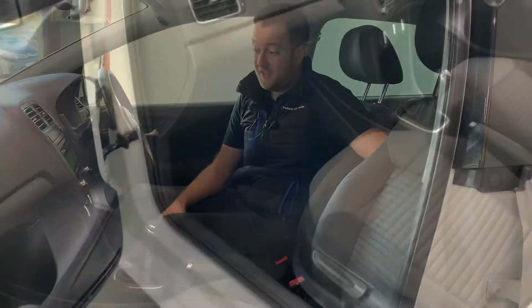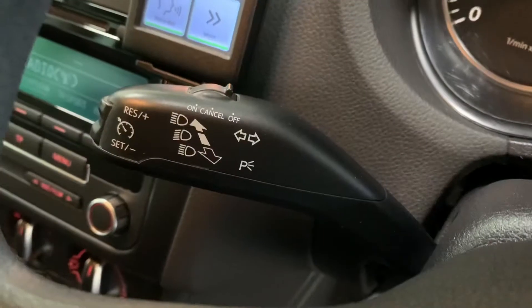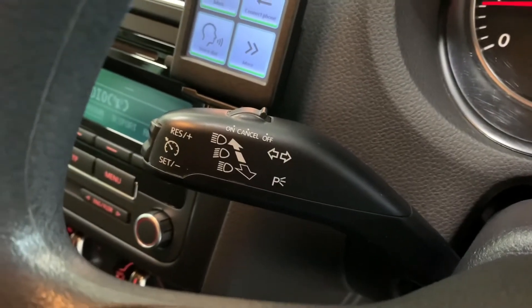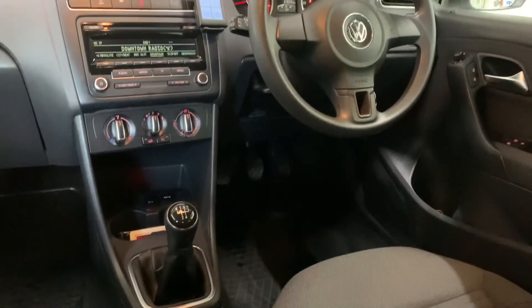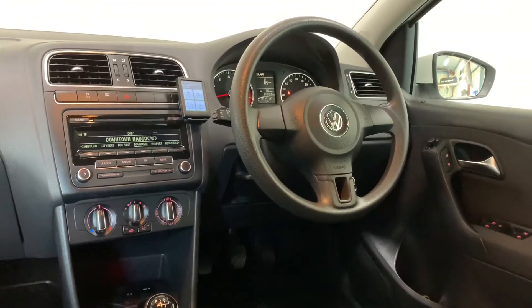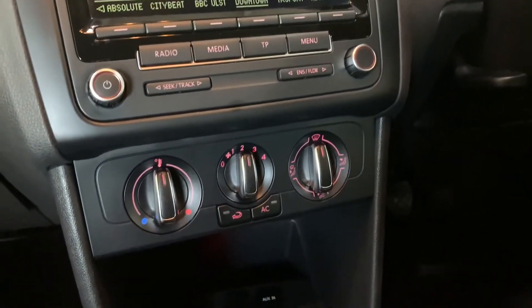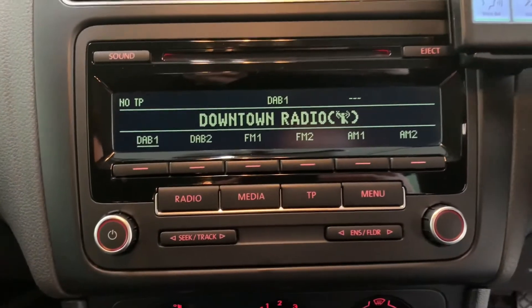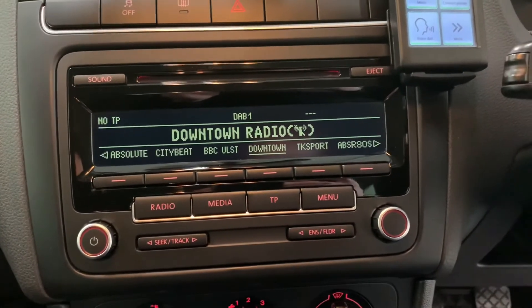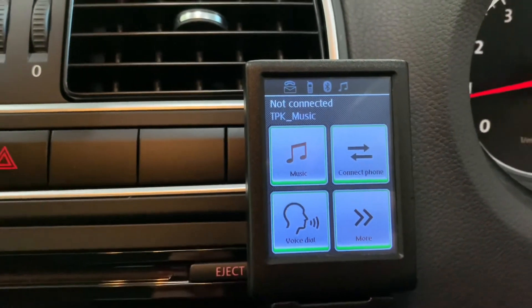Inside, the Match Edition nice spec runs through again. Right in front of us here we've got cruise control, four electric windows, electric heated and adjustable wing mirrors. The radio screen has DAB digital radio built in, and we've also got our TPK music connection which is fitted from factory in these Volkswagen Match Edition models.